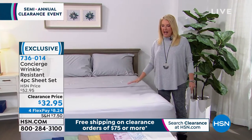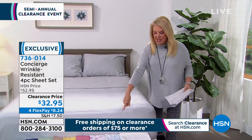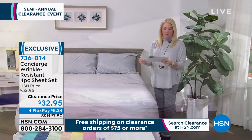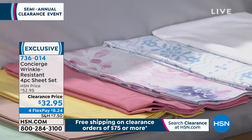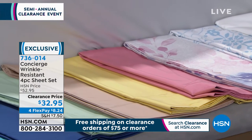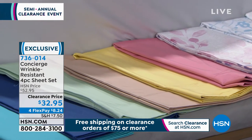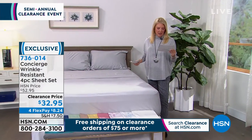You can start ordering now. Here's the scoop because I want you to get them early - we have a ton of colors and some stunning prints. The most important point is this is on four flex of $8.24. They're down to $32.95. That is an amazing price. Start ordering now though, because this three-hour block is going to be so busy because it's all coming to a close.